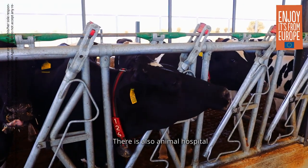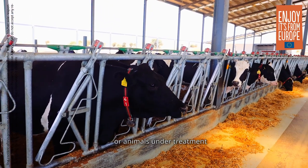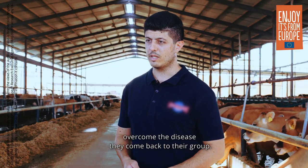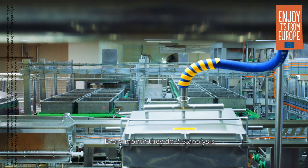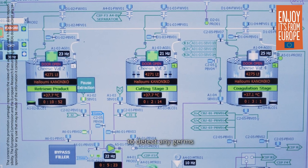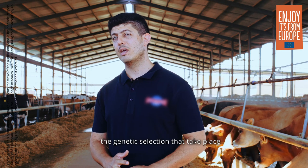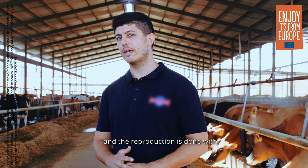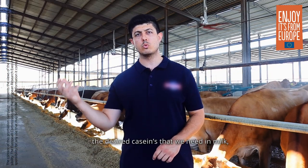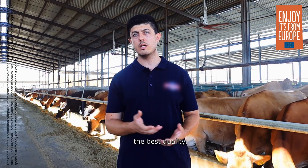There is also a hospital for animals where those who are sick are taken care of and separated from the group, so that when they recover they can return to their herd. Every month, two to three analyses of the milk are conducted for microbial environment and to monitor health indicators. Additionally, genetic selection and production management are carried out so that we achieve the best milk composition needed to produce the best product, which is Halloumi.